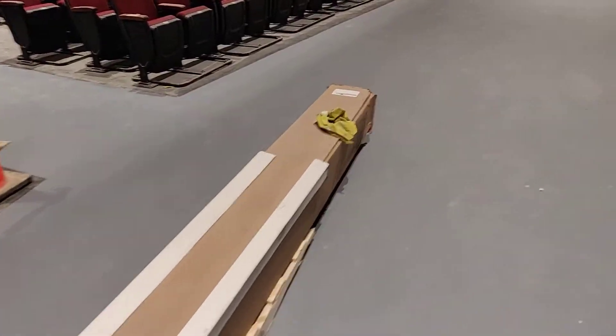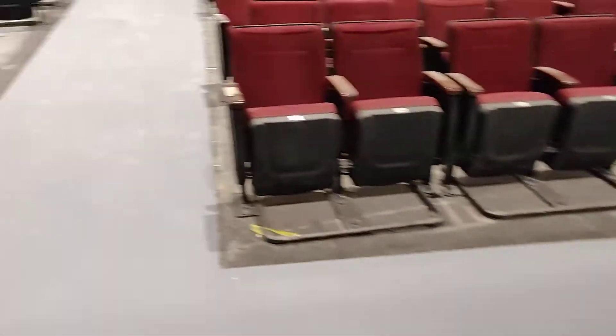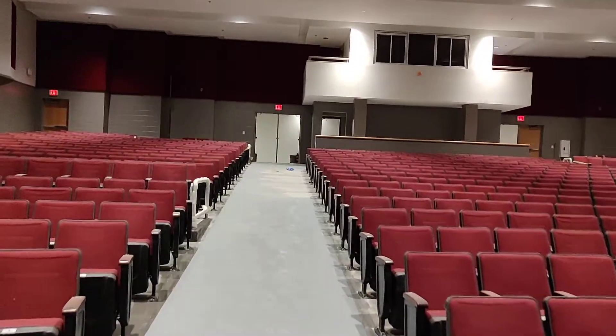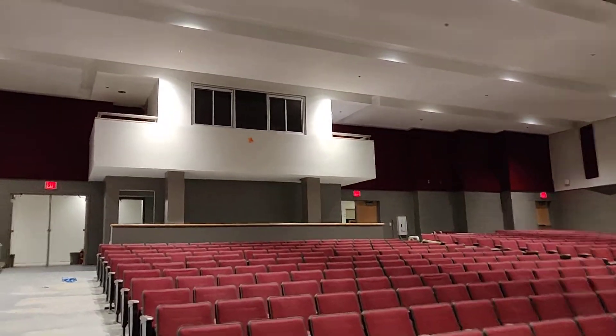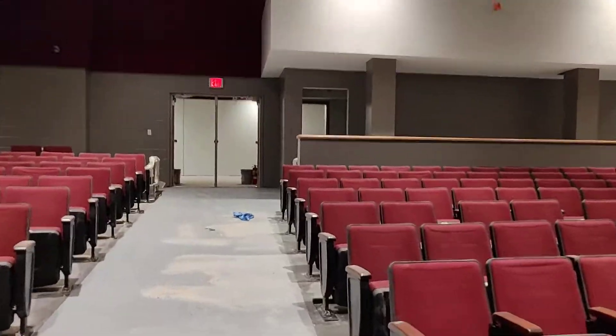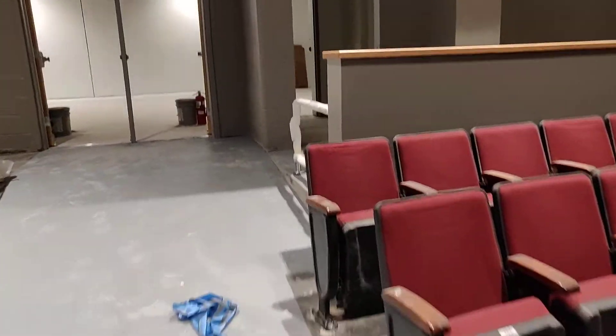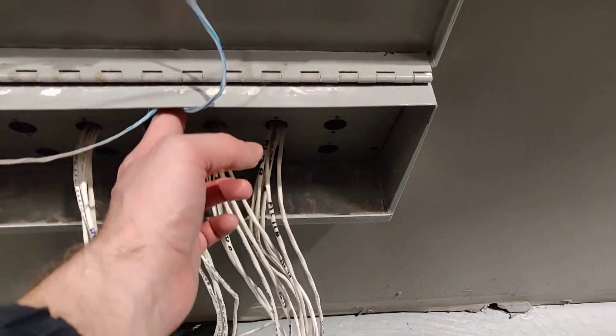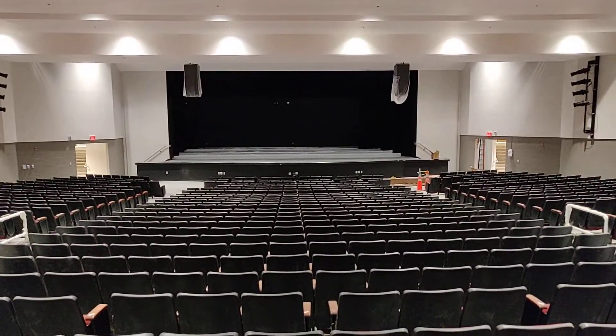We've got our projector screen waiting to be installed. Heading up to the back of the house - our booth is up there, same location, same size. This is our sound mixing platform with its own door, an ADA requirement, but it's a level slab where you can do all your sound mixing. We're going to have our patch panel right here - you sit out here when you need to mix musicals and whatnot.